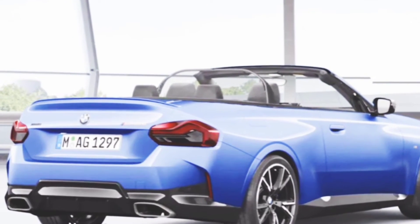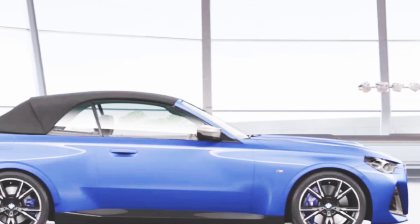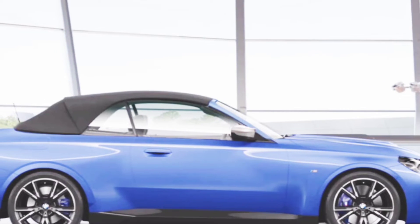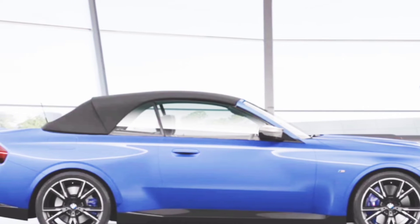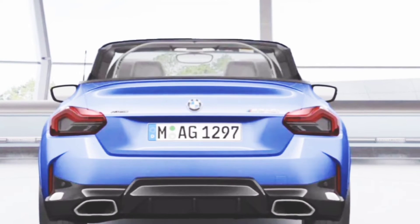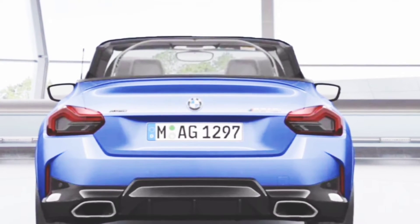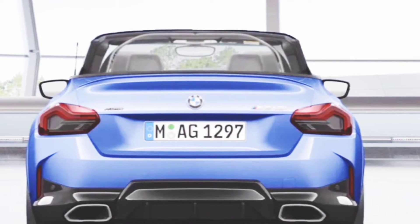Basic Information: Brand Name BMW, Model Name 230i Convertible 2023, Release Date 2023, Status Upcoming, Made in Germany, Body Type Convertible. It will be available in the following colors: Alpine White, Jet Black, Black Sapphire Metallic, Escorial Blue Metallic.